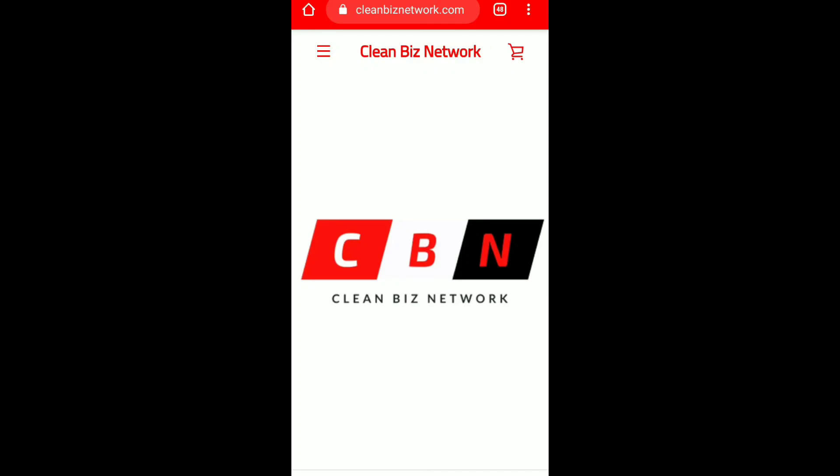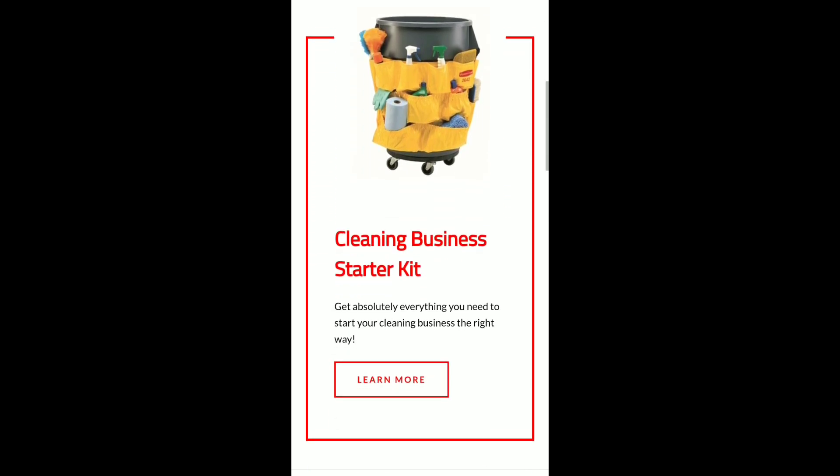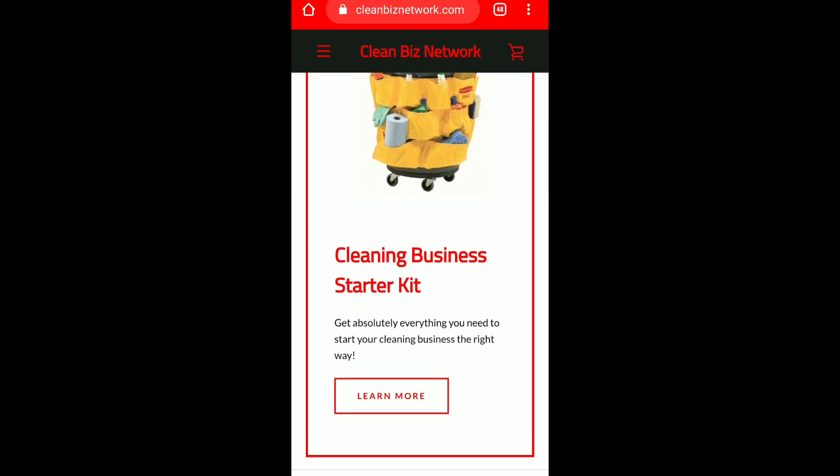What's up y'all, AJ Sims checking in real quick. I just want to show you this because I made an update to the starter kit, as well as the starter kit course and the leads. I just want to go over real quick the changes that I made. I'm here on the cleanbiznetwork.com home page, and the first thing I want to show you is the starter kit.